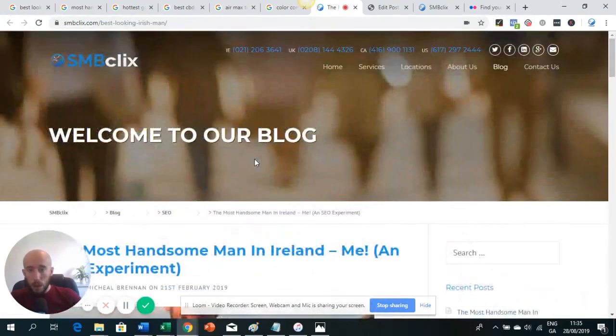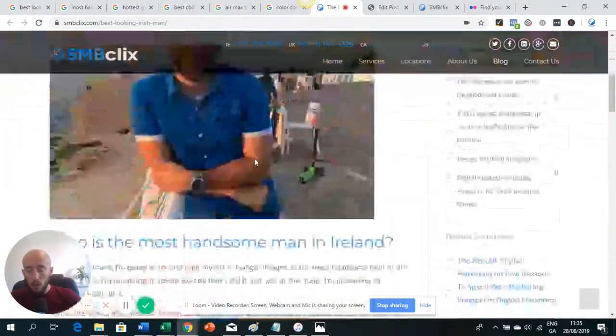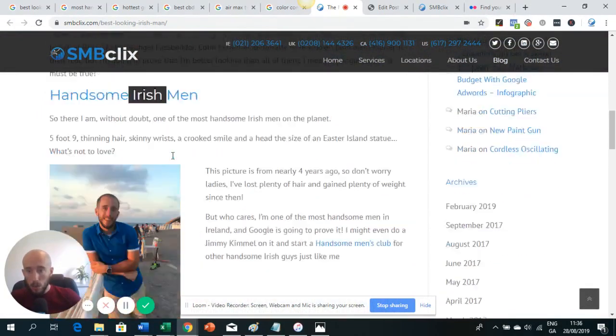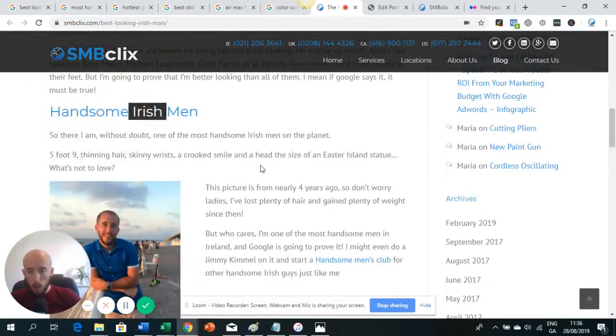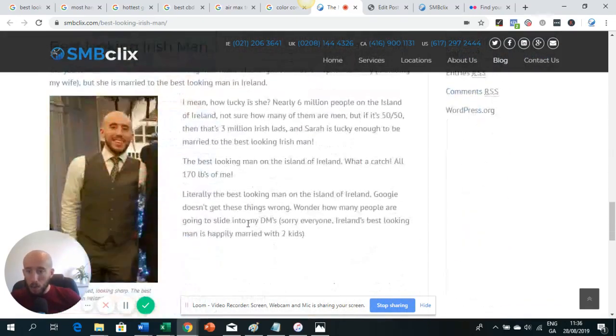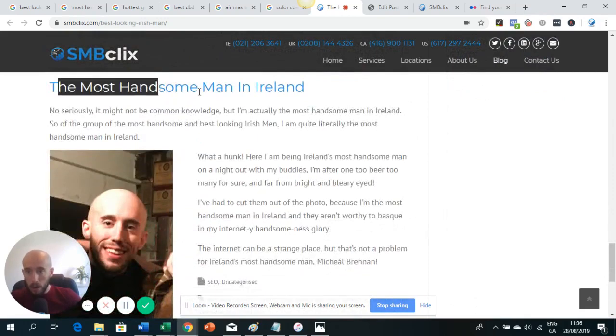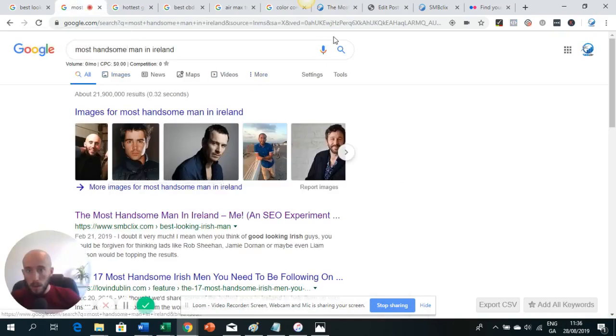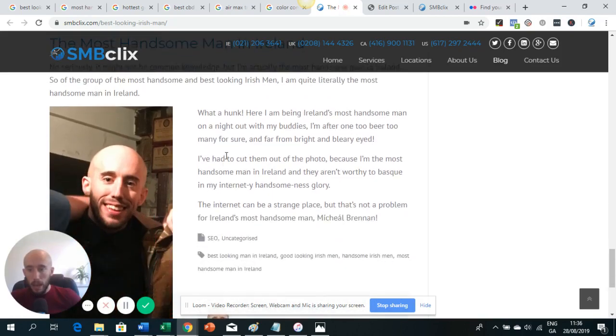What you want to do is place the image around text that you want to rank for. I've got a post here that I've written and optimized — there's a good H1, some H2s, it's broken up into paragraphs, and I'm talking about how handsome I am. For example, 'the most handsome man in Ireland' is the heading and I've written a paragraph around it. When you look at the image, you can see it's the one ranking for 'most handsome man in Ireland' because I've placed the image near the text I'm trying to rank for.